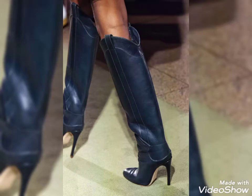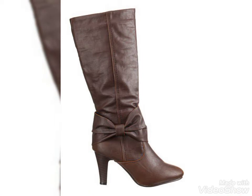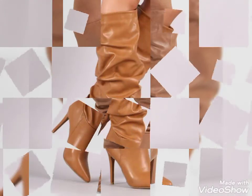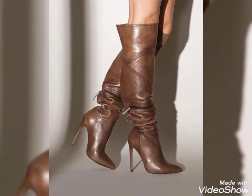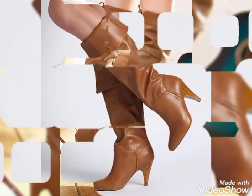Hello friends, welcome back to my YouTube channel Fashion Street. How are you all? I hope you guys are fine and doing good. Today my video is about the most beautiful and stylish leather knee high boots — designer knee high boots. You can see very beautiful and stylish pointy toe high heel knee high boots in this video, so just keep watching till the end.